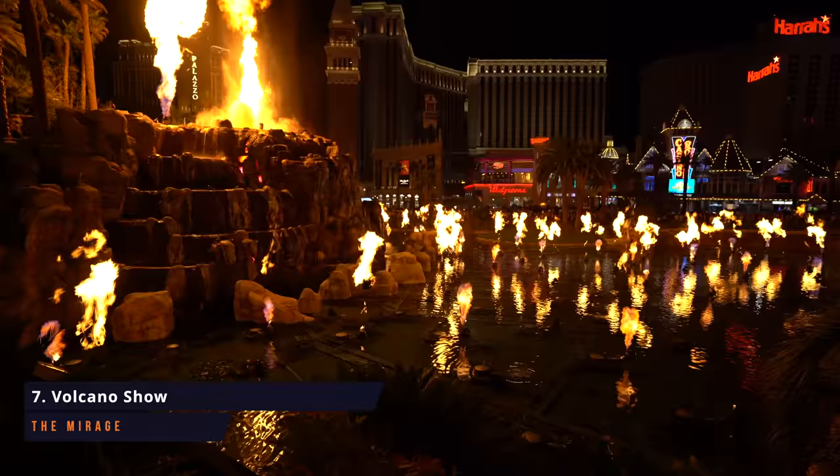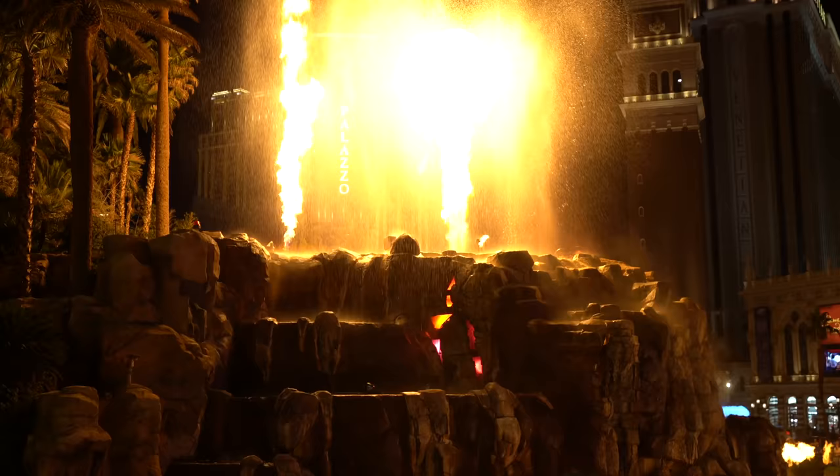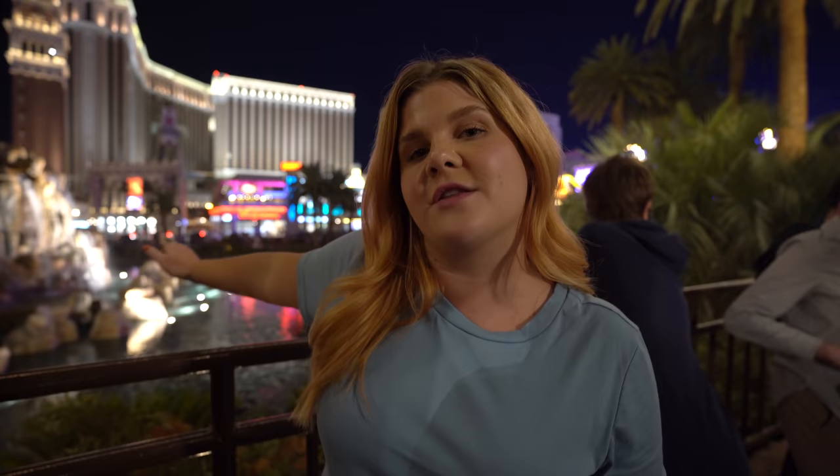Another stop on our free entertainment journey is the volcano show in front of the Mirage. It is an absolute must-do at night — it goes on at 7 all the way to 11, every hour on the hour. Pro tip: if you stand back here by the lobby of the Mirage, you can actually feel the fire hitting you in the face. It's awesome and it's a better spot to watch than over on the street. Highly recommend.